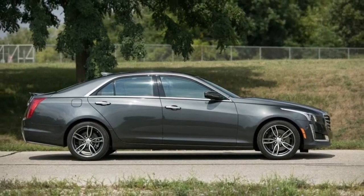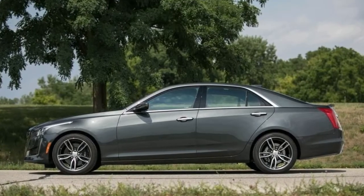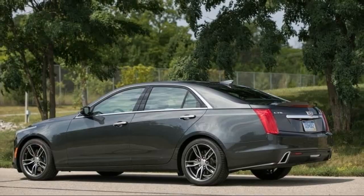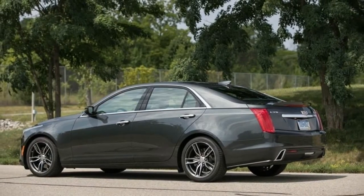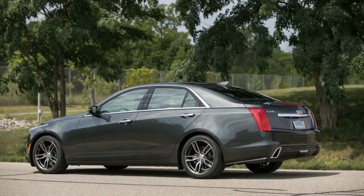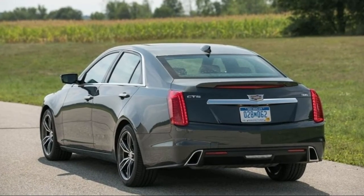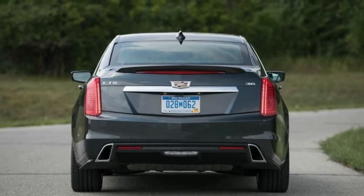Trims and options: we're still enamored with the CTS V-Sport and its 420-horsepower twin-turbocharged 3.6-liter V6, a satisfying match for the CTS's finely-tuned chassis. In addition to its high power output, the V-Sport model comes with performance-enhancing features such as performance suspension.